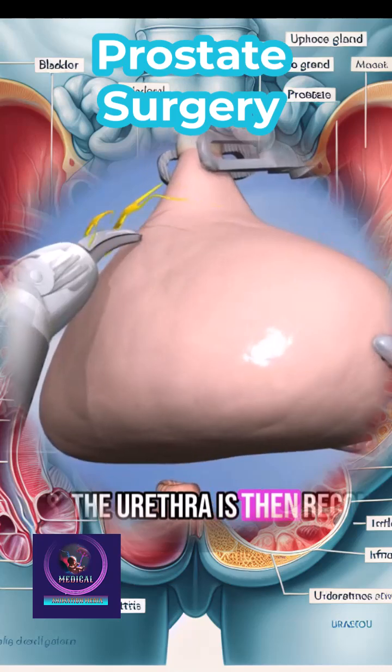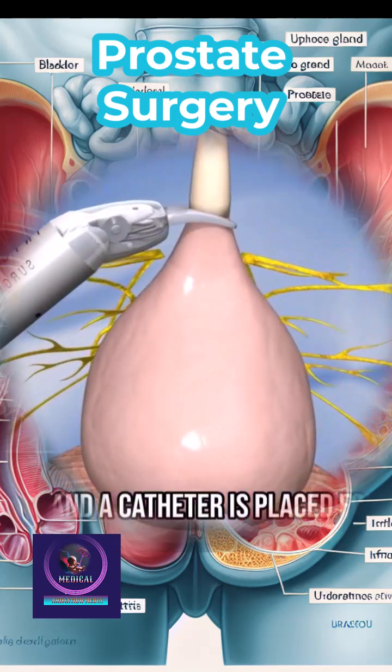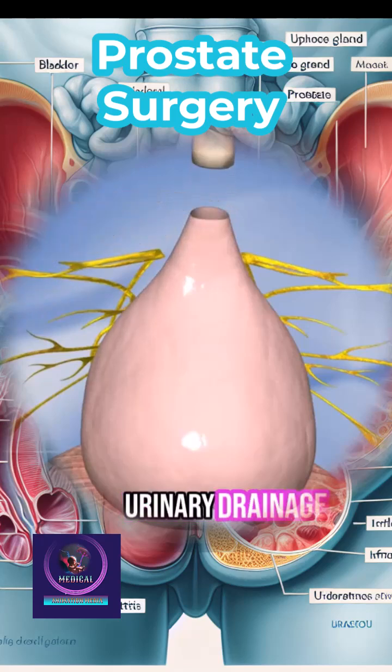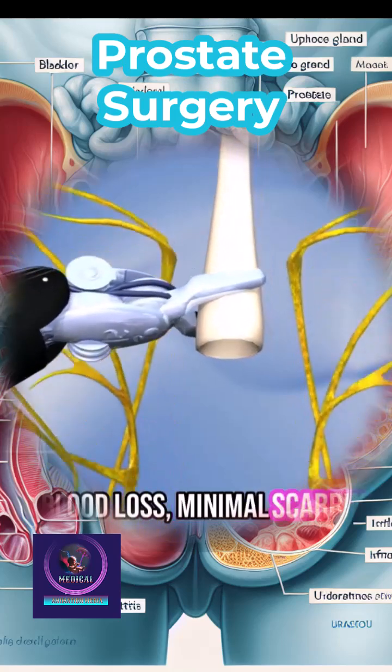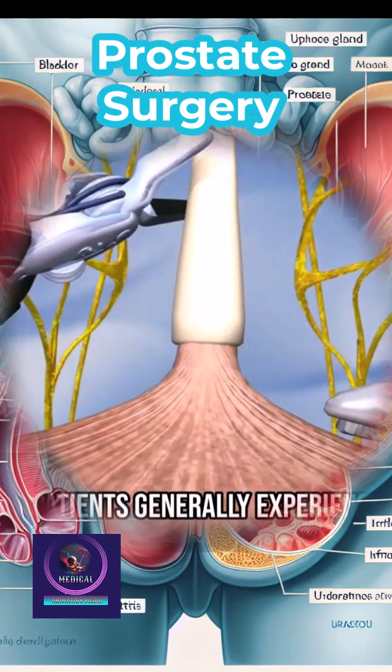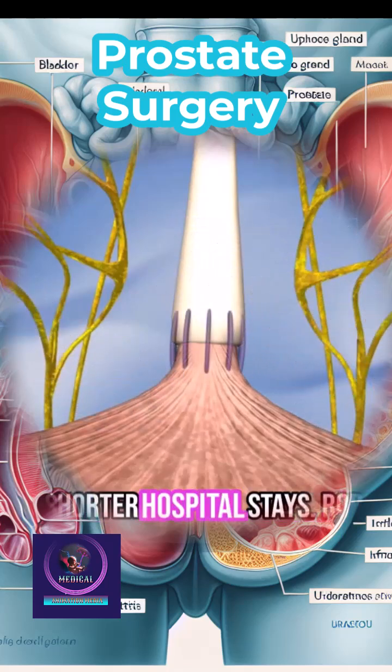The urethra is then reconnected to the bladder and a catheter is placed for temporary urinary drainage. This technique offers benefits such as reduced blood loss, minimal scarring, and faster recovery. Patients generally experience less pain and shorter hospital stays.